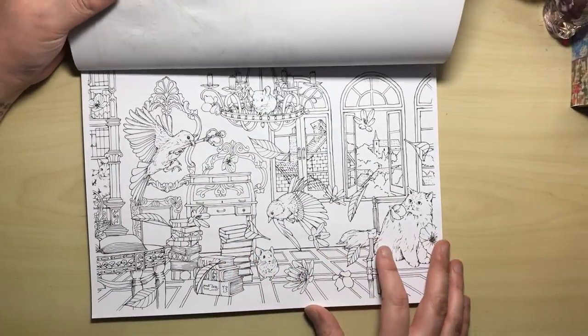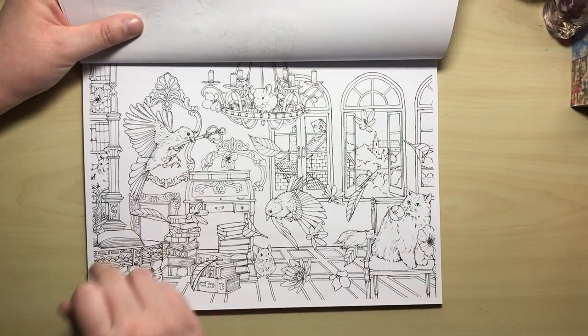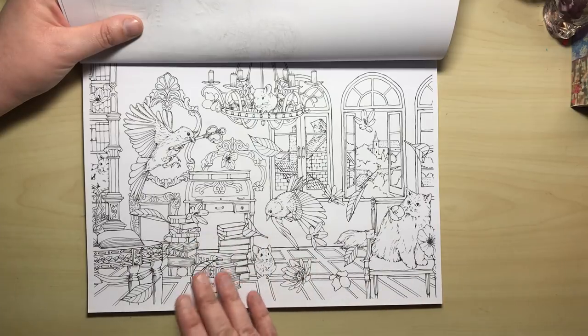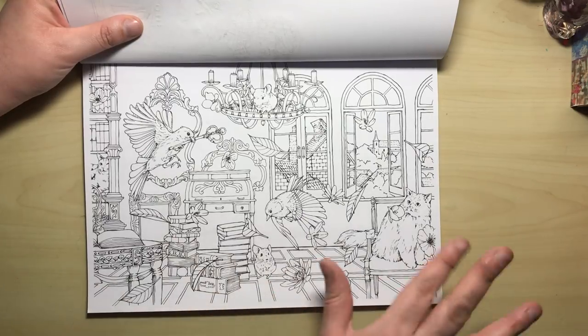Again, we've got a landscape one here — quite a chaotic scene actually. We've got a mouse up on the chandelier, a bird holding the front door key, feathers flying everywhere, piles of books. We've got a sneaky little cat having a wink. It's just a very busy scene.